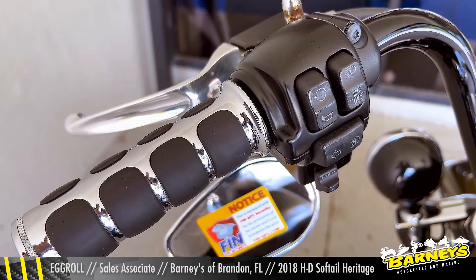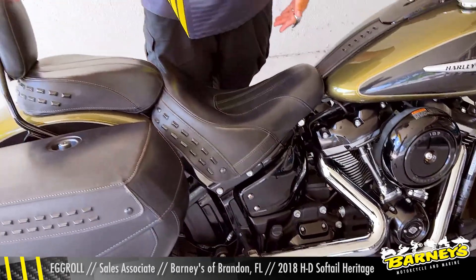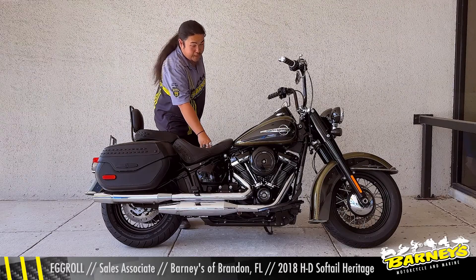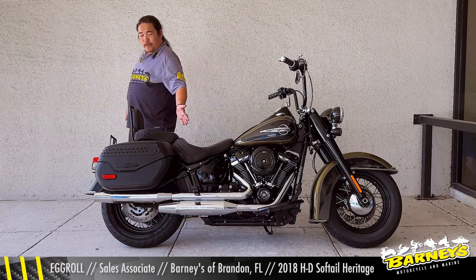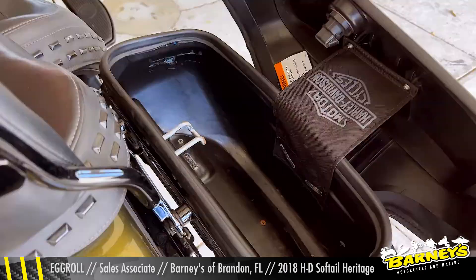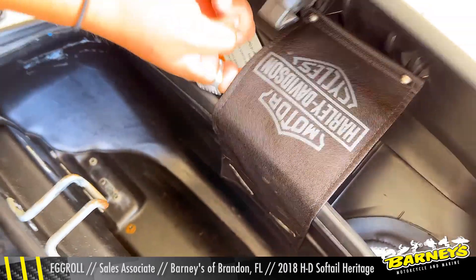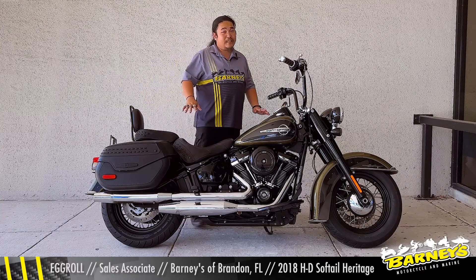Paired with all of that, you still have the classic styling with the mini apes and the classic style seat, which is very plush and very comfy. The previous owner also added a backrest for the passenger, and he also got saddlebags for storage — easy access, one touch, and they pop right open and close easily too.